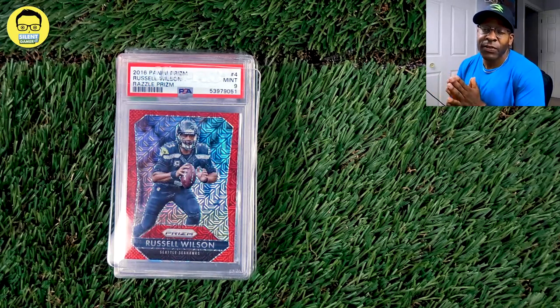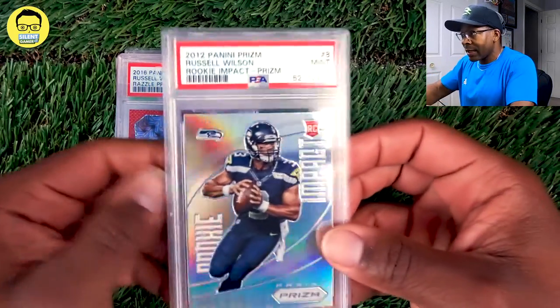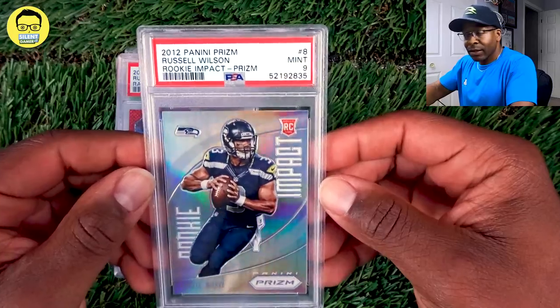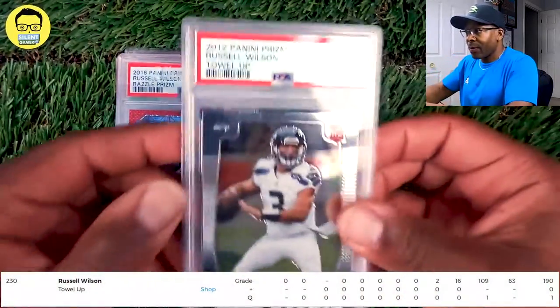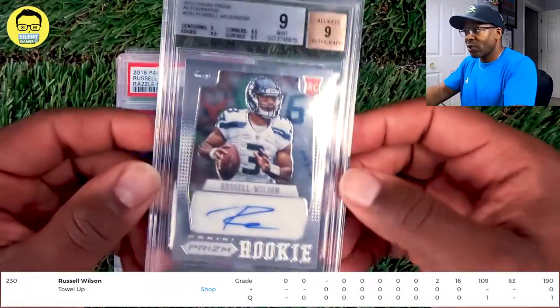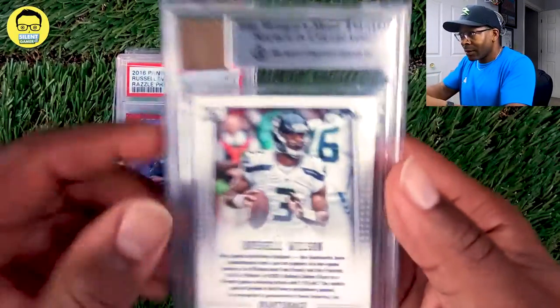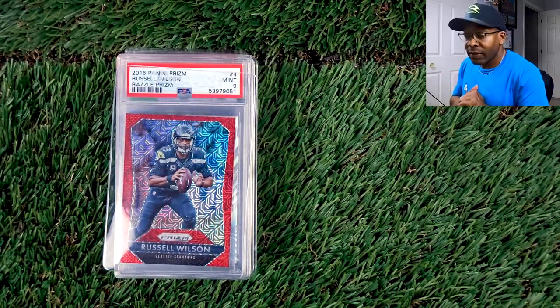If you haven't checked out our first video, we went from 2012 to 2014. Highlights for 2012 would be the Impact, low population silver — one to look out for. The TALUP, which is a short print you may want to add to your collection, and the 2012 auto out of 25. The silver is out of 100. But let's get into 2015.